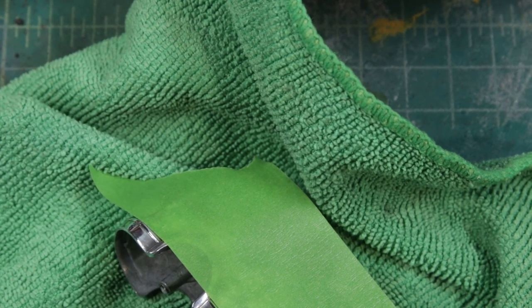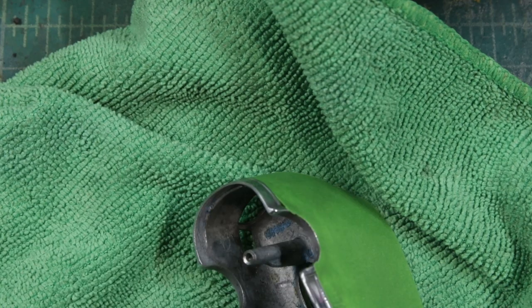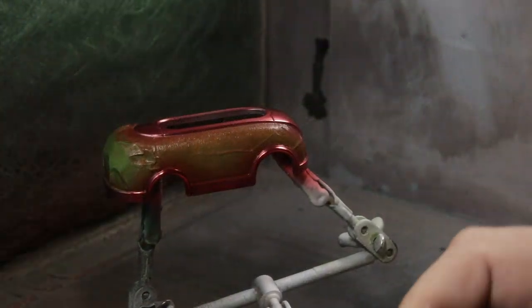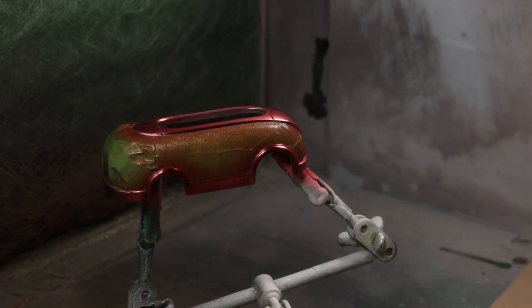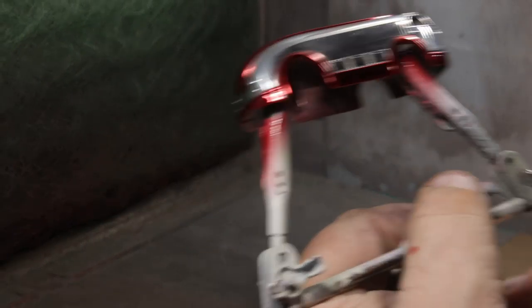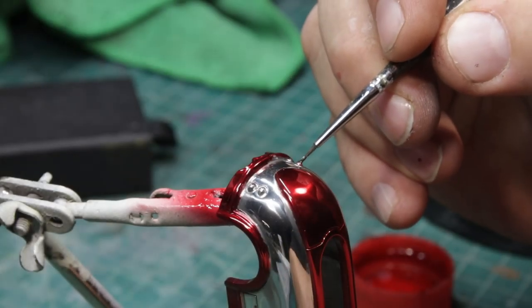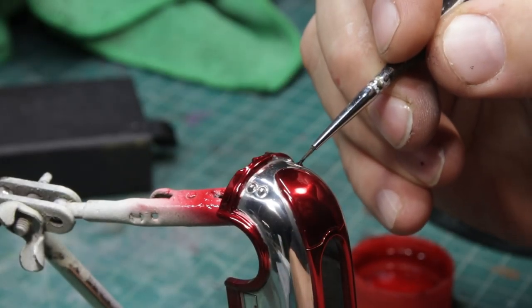I wanted to leave the sides actually unpainted — everybody always tells me I should just leave it the way it is, and that's actually what I want to do here. So I taped off the sides and I'm painting the bottom part and that top portion in Spectraflame red. I like shooting Spectraflame. I get the tape off as quick as I can — I found there are some advantages. I had a little bit of bleed there, and the Spectraflame wasn't fully cured, so I could just scrape it off with a toothpick.